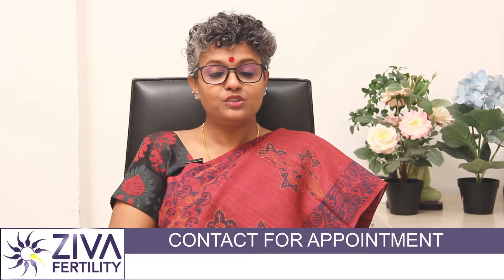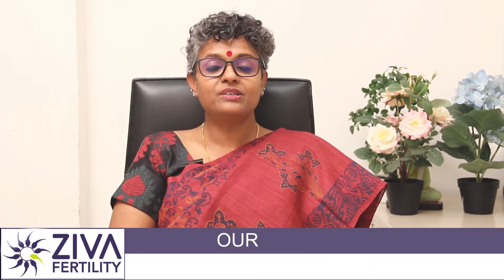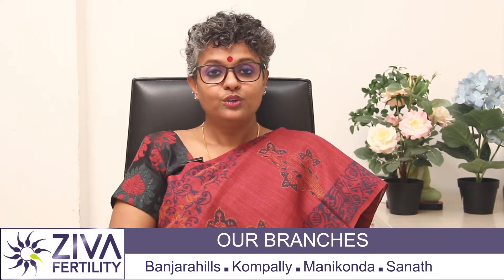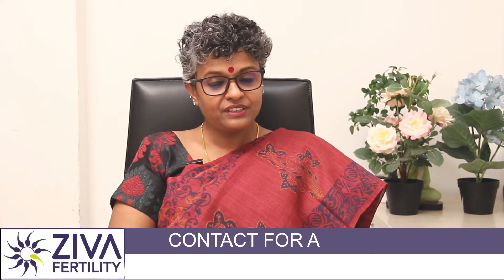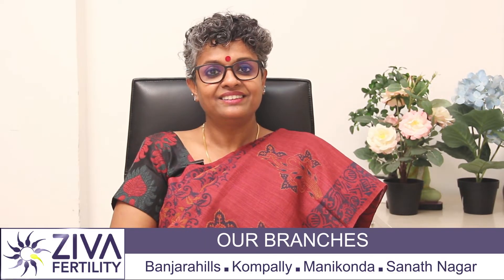Hello, this Christmas, New Year, Sankranti, Ziva Fertility offers you a 30% discount on IVF packages. To know more about this, please feel free to contact us on the numbers that you see on the screen or visit your nearest Ziva Fertility Center. Thank you.